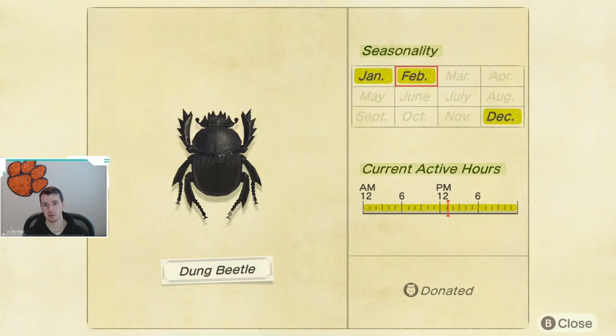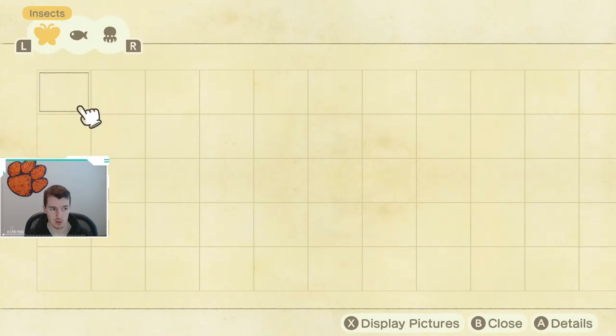And lastly for the bugs, we have the Dung Beetle. You definitely want to make sure you get one of these. It has to be snowing on your island in order for a Dung Beetle to spawn. Also, as you can see, they do not come back until December, so make sure you get one of these. They are available all day, so that is at least good news.